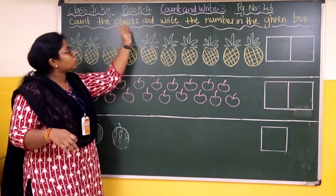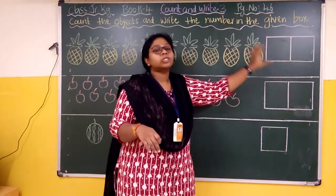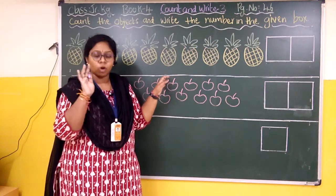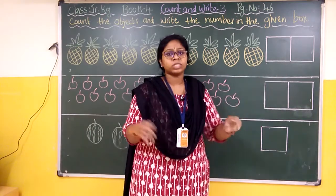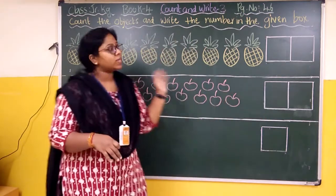The instruction is: count the objects and write the number in the given box. Some objects are given, we have to count and see how many objects are there. After counting, we write that number in the box which is given near those objects. Yes, so we will start.